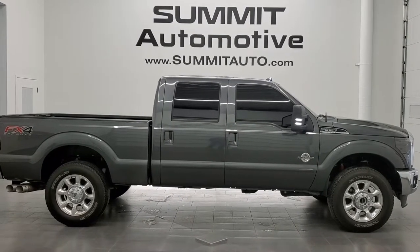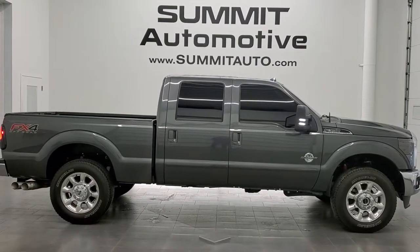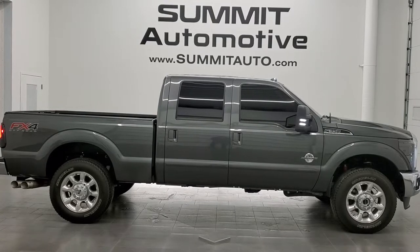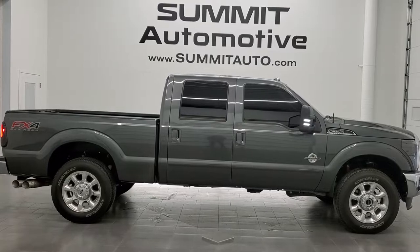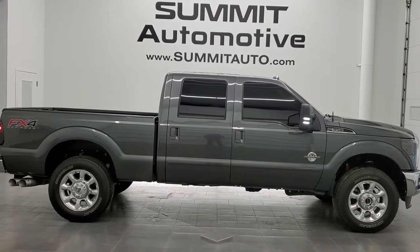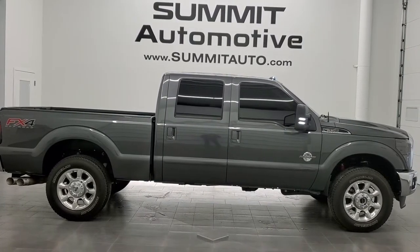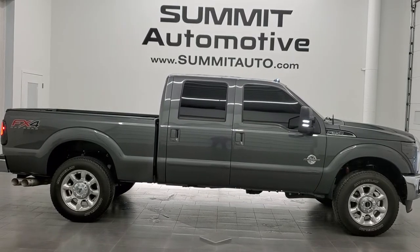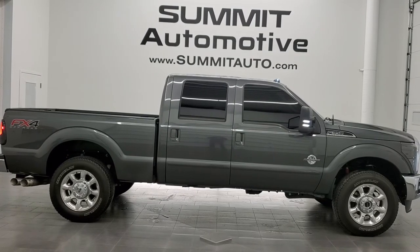Remember to like, subscribe, and share this video and all the videos you see there. Click the bell notifications and you'll get updates every time we do a video here at Summit Auto. In a second you will see a link to subscribe to our YouTube channel in the upper left, a link to more F-350 videos in the upper right, a link to this vehicle on our website in the lower left, and a link to one of our latest YouTube videos in the lower right. We're super excited to help with this ultra clean 2015 Ford F-350 Crew Cab Short Box Single Rear Wheel Lariat Ultimate FX4 in magnetic gray metallic. Thanks again for checking out the video.